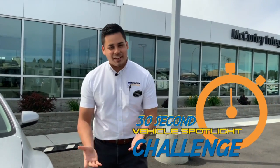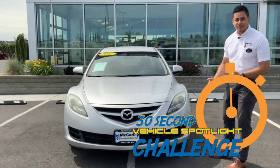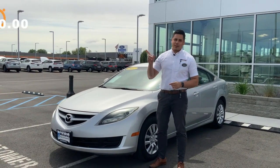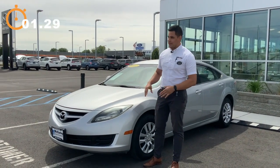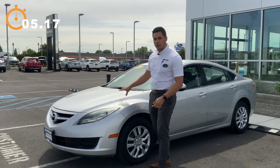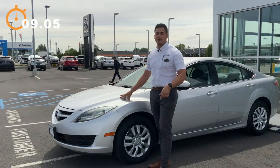McCurley has challenged me to yet another 30-second challenge, and today we have the 2012 Mazda 6 Sport. Alright guys, let's get 30 seconds on the clock. I know this isn't a flashy vehicle, isn't anything too crazy, which is why I wanted to share with you guys. This here is a 2012 Mazda 6 Sport with a 2.5 four-cylinder engine that'll get you great fuel economy.